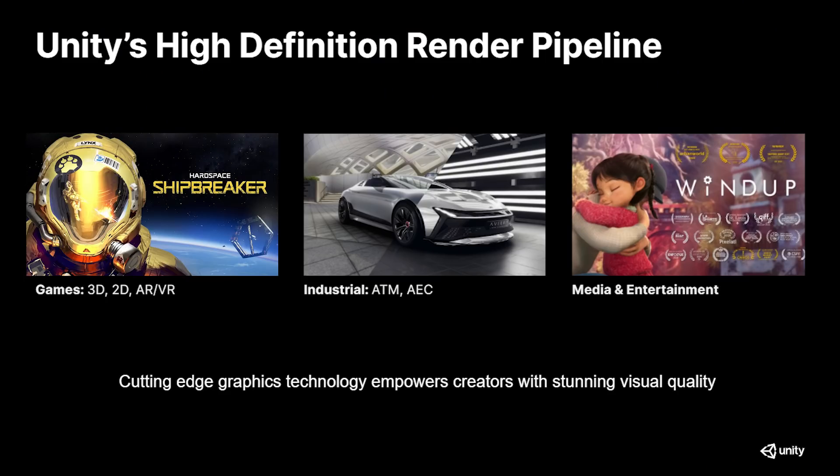The high-definition render pipeline has already been used in multiple productions, from animated TV series, short films, movie VFX, real-time car configurators, architecture visualization, and games on PC, consoles, and VR.